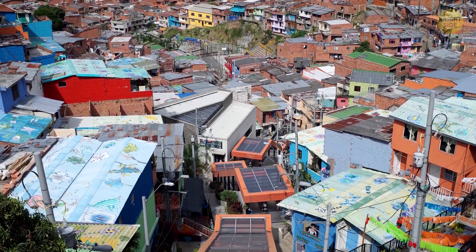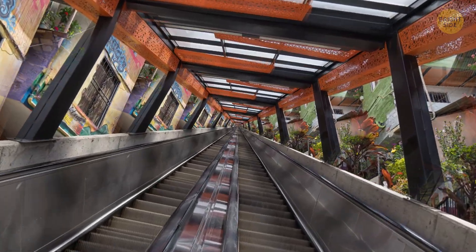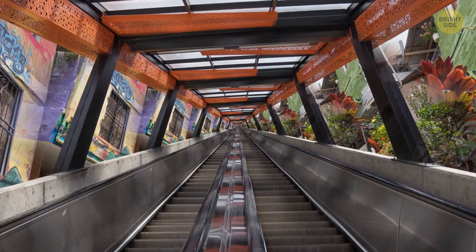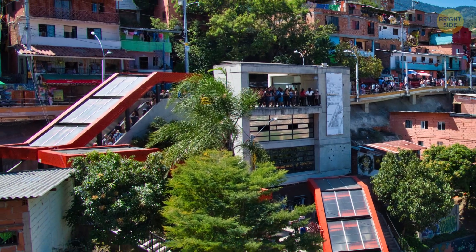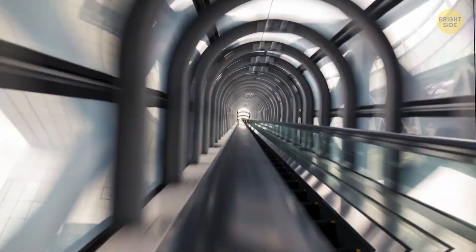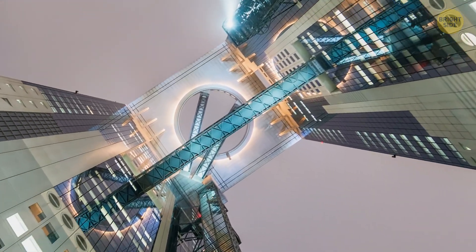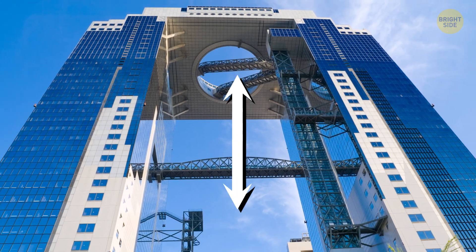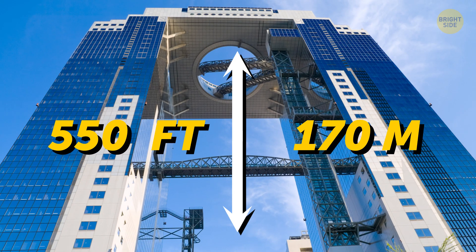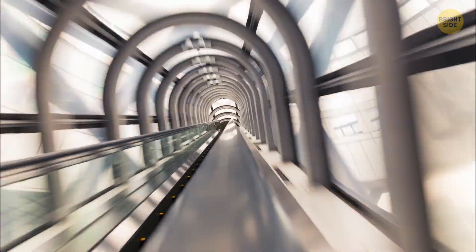The giant escalator in Medellín, Colombia is designed to save residents' time — it reduces the journey through the hilly area from 35 to 6 minutes. Without it, people would have to climb the equivalent of 28 floors. The highest functioning escalator in the world is in Osaka, Japan, connecting the two parts of the huge Umeda Sky Building. The escalator is inside an enormous glass tunnel, 550 feet off the ground — as high as the Washington Monument. Imagine what kind of view passengers get while moving from one building to another.